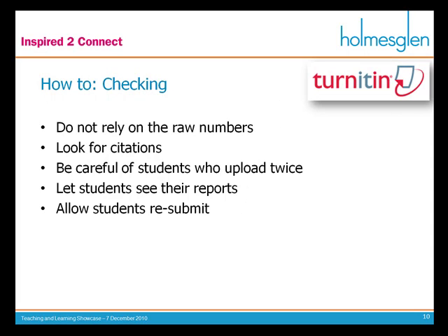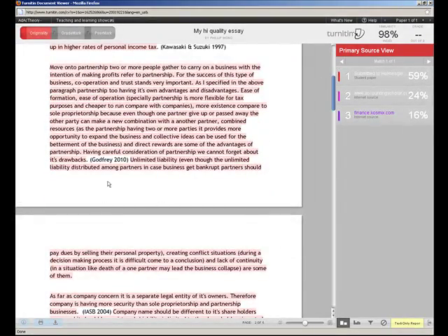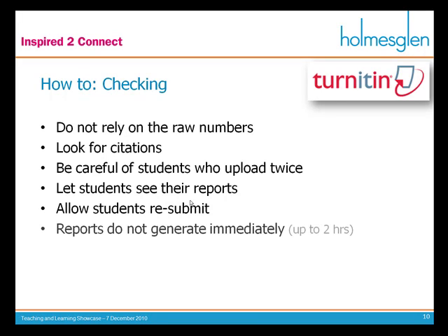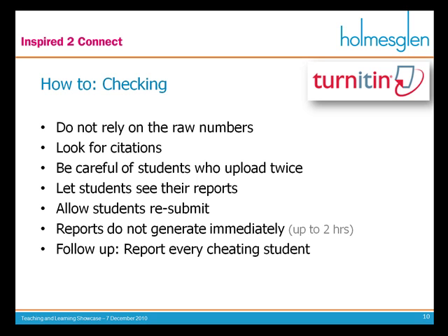Allow students to resubmit — once they've received this report and realise they've copied, they can go back, put in the reference, and fix it up. Just remember that these reports do not generate immediately; when you initially upload it, it'll be greyed out because it takes time to crawl the entire database, match it all up, and generate the report. And if you find someone has cheated, make sure you follow up that student immediately. You report every single student who cheats — you can't make it an empty threat.